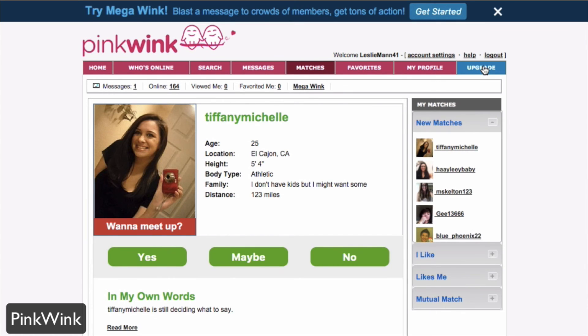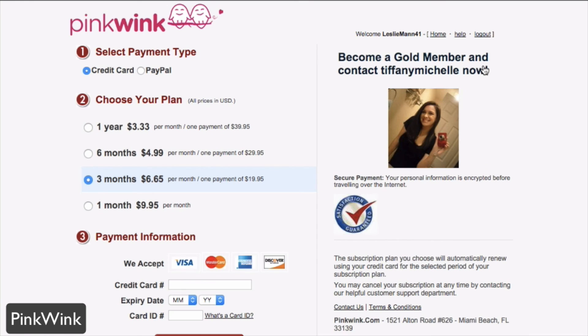The account itself is free to sign up for. However, if you upgrade and become a gold member, you can contact other members and read messages in your inbox. You also get a no-ad experience. That starts at a monthly plan, but you can also sign up for a yearly plan which gets you a discount.